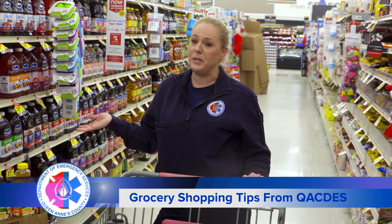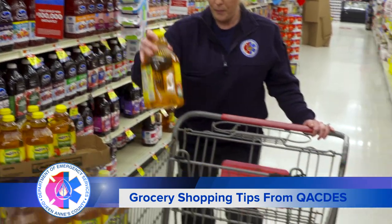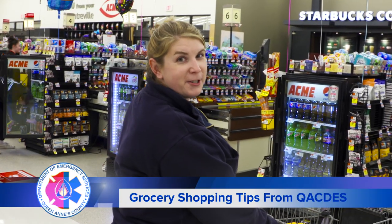Remember to look with your eyes and not with your hands. Only put your hands on the products you intend to purchase. Please try to stay six feet apart while you empty your cart.